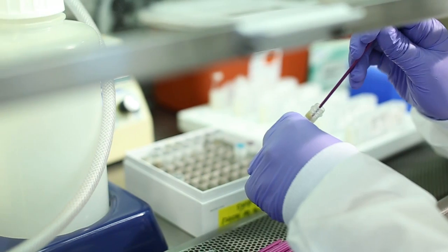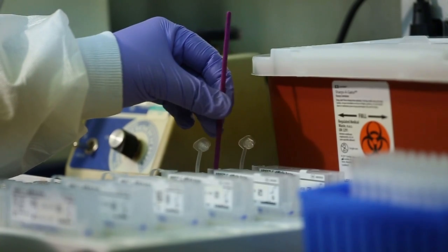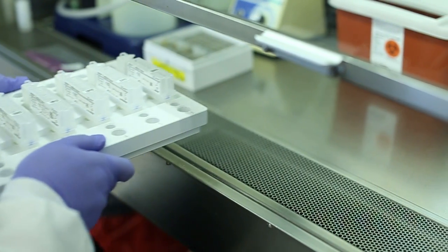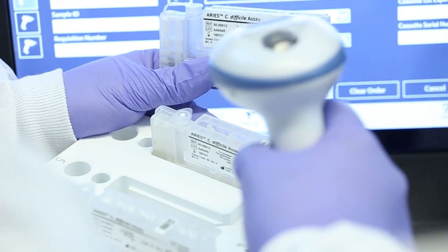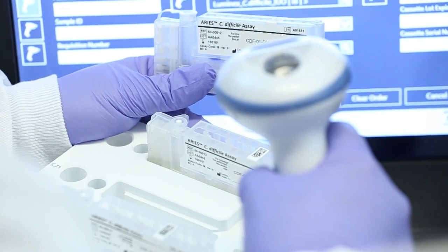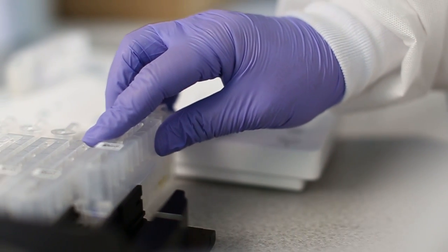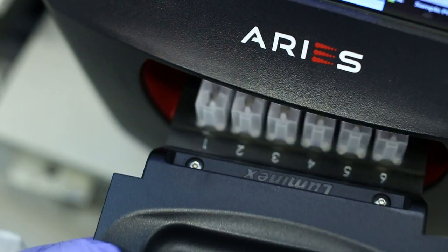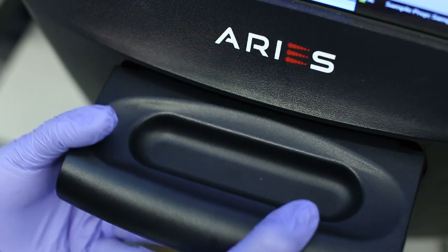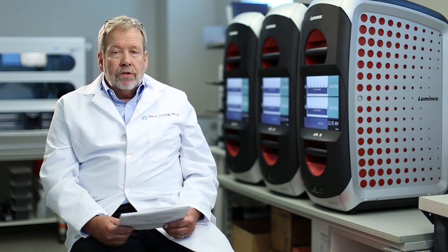ARIES allows us to have less hands-on time for either an IVD assay or an LDT assay. ARIES offers both external and internal barcode scanning to help reduce the chances of human error. ARIES uses a universal amplification protocol that enables up to 12 assays to be run simultaneously in a random batch. Internal barcode scanning allows position-independent loading of cassettes.